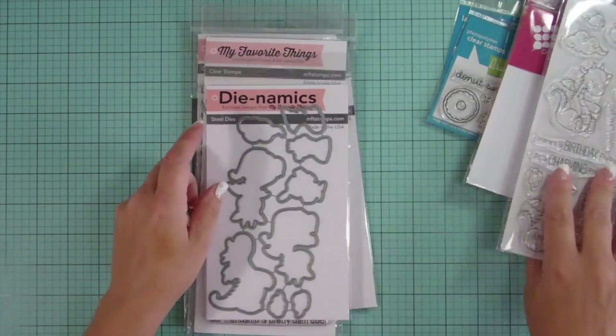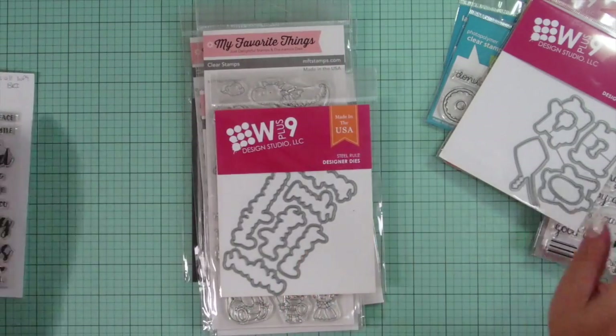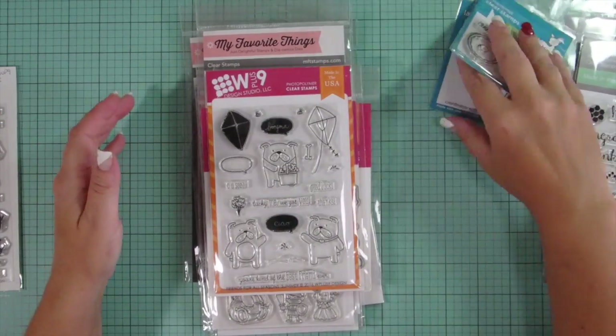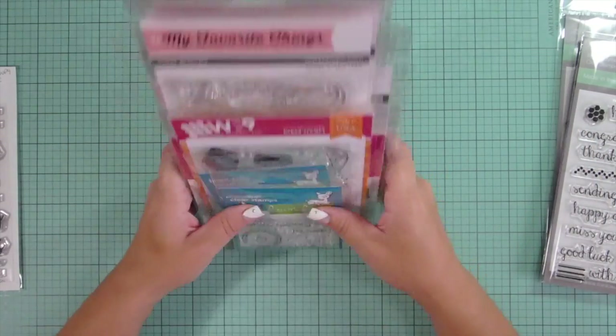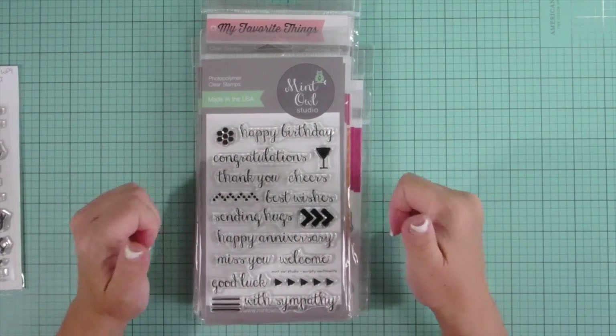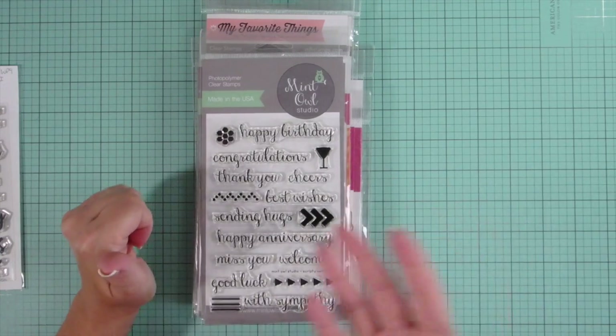So that is it for this haul. By the looks of it, it better be it for a while, or else my husband's going to start questioning. He's pretty good — he kind of just doesn't pay too much attention to what comes in anyway. But that is it for now, and thanks for watching. Hope you thumbs up and subscribe, which would be awesome, and hope you guys have a great day. Bye!